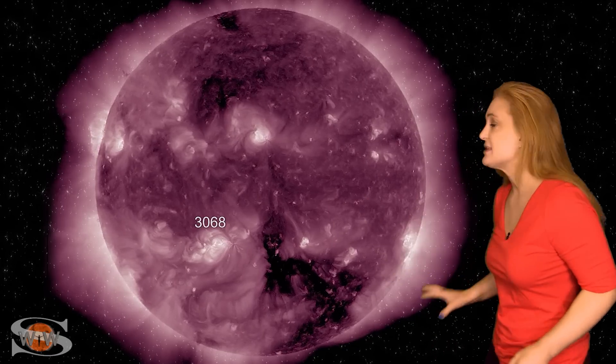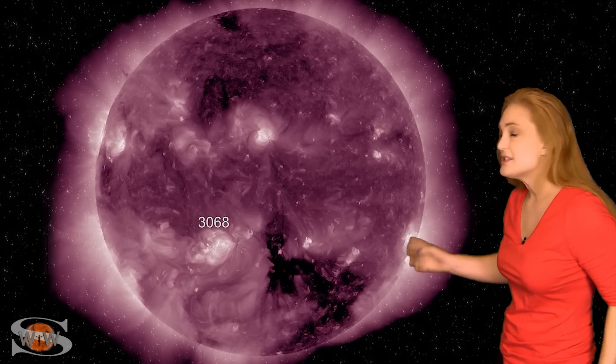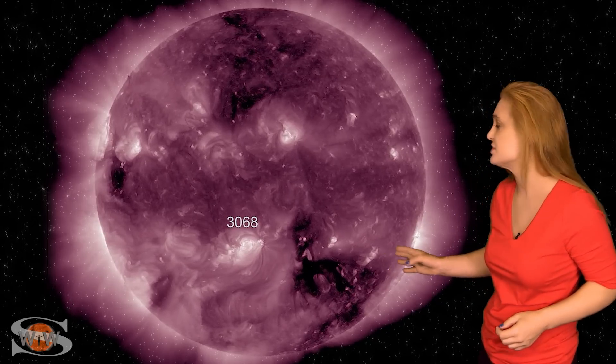Space weather this week is a bit of a mixed bag. As we take a look at the Earth-facing disk, you can see the big player is in the south. This is region 3068, and it is an M-flare player. However, it hasn't been launching any real big flares, just kind of touching the hairy edge of M-class. So we haven't been getting any big radio blackouts or any big solar storms being launched from this region.